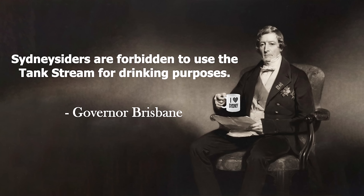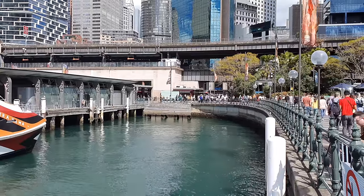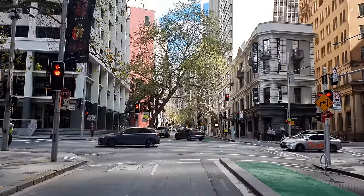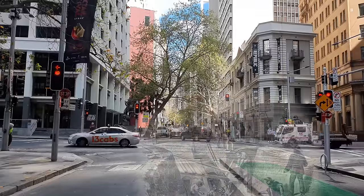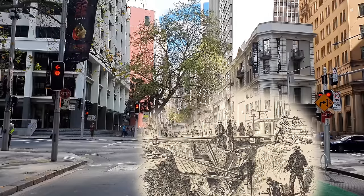By 1826 the tank stream had become an unofficial sewer when Governor Brisbane disallowed it for drinking purposes, and in 1857 it was officially designated as part of the city of Sydney's sewer system. By the mid-1800s, town planners decided to make Circular Quay into a semi-circle shape. This meant the tank stream had to be extended 200 metres as the tidal mud flats from Bridge Street to where the quay is today were filled in with dirt.